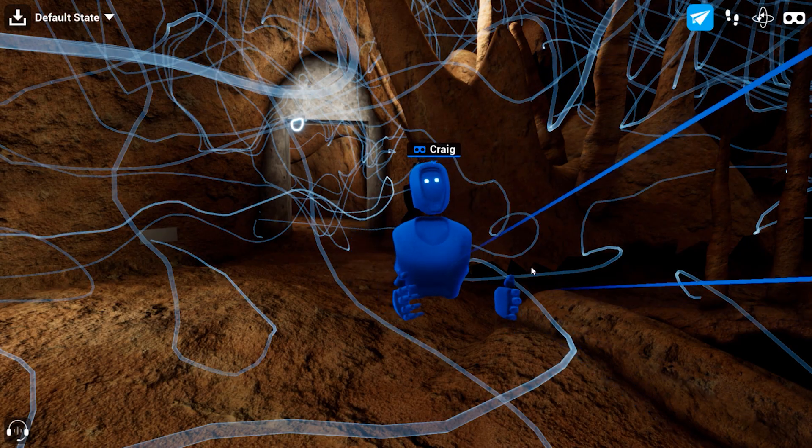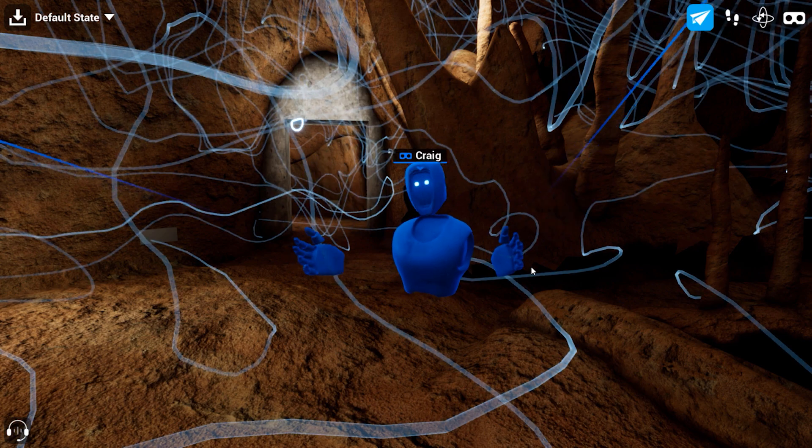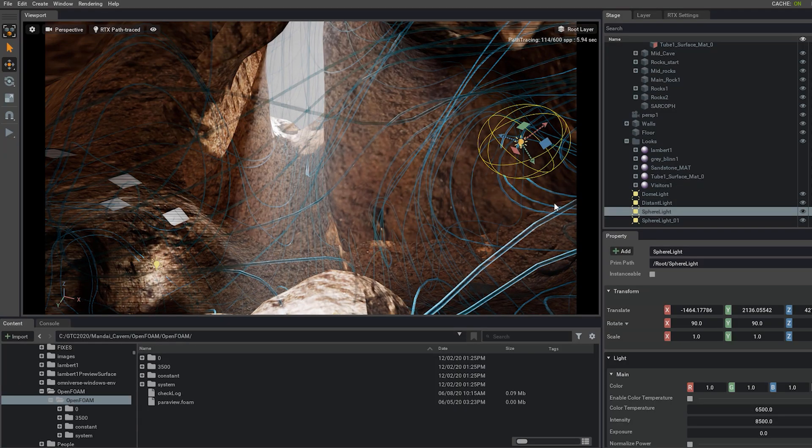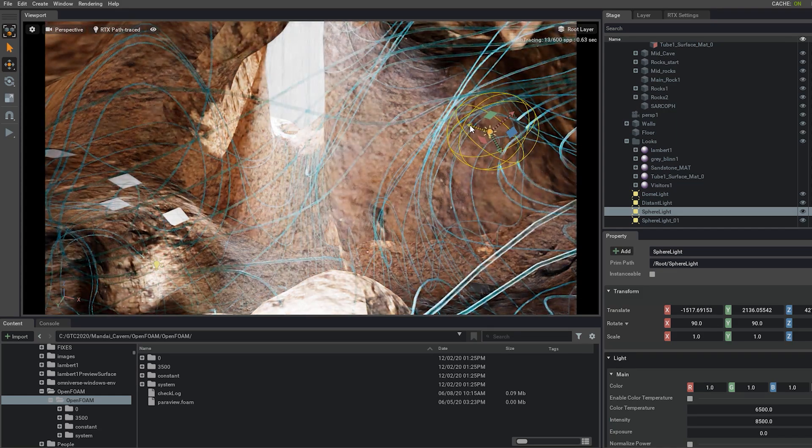Providing adequate ventilation in all of the accessible nooks and crannies of the cavern is key to the comfort and safety of the visitors. This highly accurate model, created using scan data, is helping the designers make that happen.